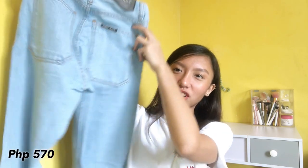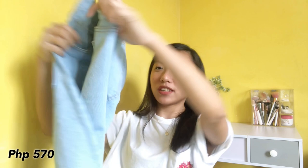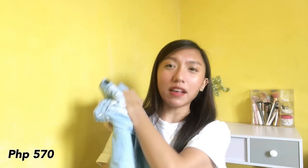Malapit na tayo matapos guys, so mga bottoms na lang. First, itong wide leg jeans — ayan siya na light wash. This is 570 pesos guys. Nakakatangkad siya! Maganda rin tong gamitin guys pagka naka black heels ka or yung mga heels na 3 inches and above — ang ganda, tapos talaga makahaba ng bias.